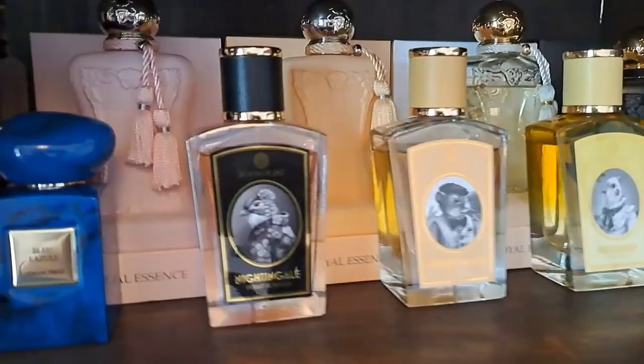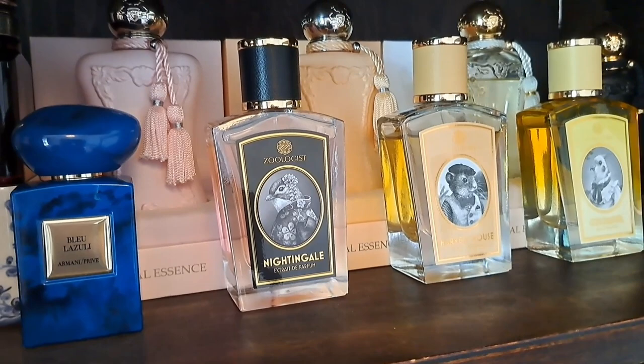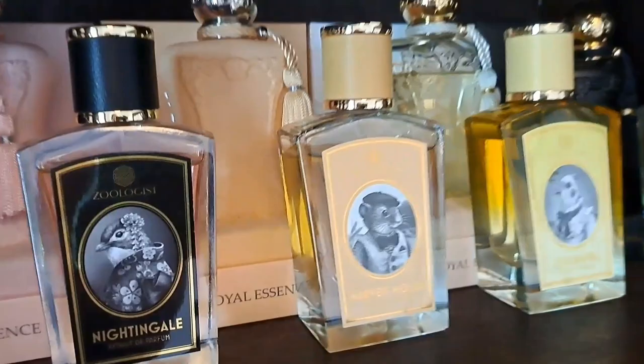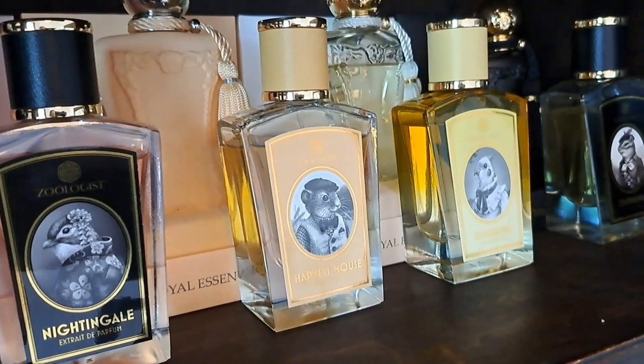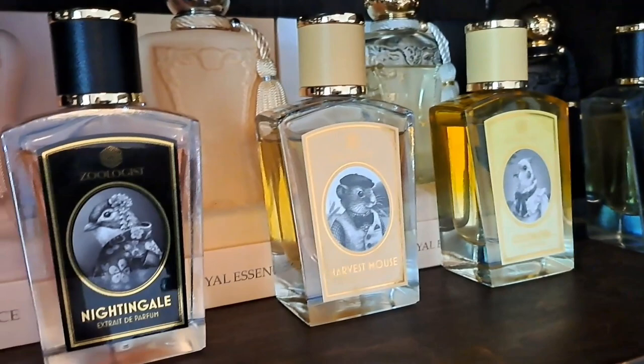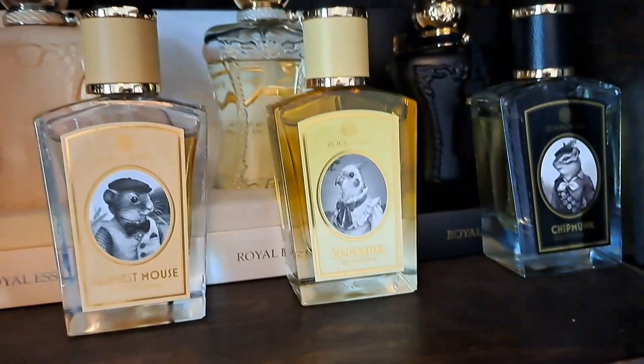Now my four Zoologists, sitting pride of place. Starting with Nightingale - a plum blossom and rose chypre fragrance, quite a dry, sharp, plastic chypre but with a really pretty quality from the plum blossom and rose. Quite retro smelling, which I love. Next is Harvest Mouse, one of the most recent Zoologist launches - an aromatic vanilla with a beautiful sweet hay quality and a weird foaminess. I wore it to the Harry Potter Studios last week and it reminded me perfectly of Butterbeer.